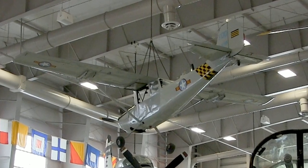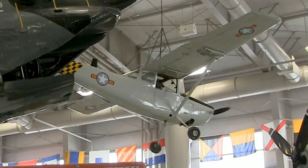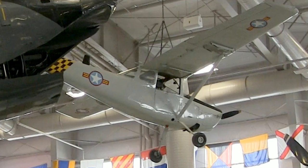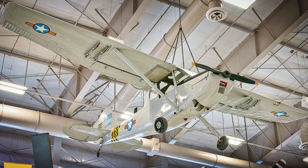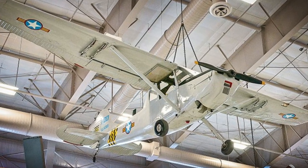Cessna's O-1 Bird Dog's service began in Korea in a scouting role for Army and Marine units. In Vietnam, Bird Dogs were used as forward air control aircraft, marking targets with signal rockets and directing tactical airstrikes. Later in the war, it was replaced by the Cessna O-2 and North American OV-10A, and was assigned to the South Vietnamese Air Force.